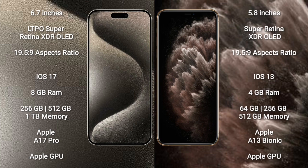iPhone 15 Pro Max comes with 8GB RAM and 256GB, 512GB, or 1TB internal storage with the Apple A17 Pro processor and Apple GPU. iPhone 11 Pro comes with 4GB RAM and 64GB, 256GB, or 512GB internal storage with the Apple A13 Bionic processor and Apple GPU.